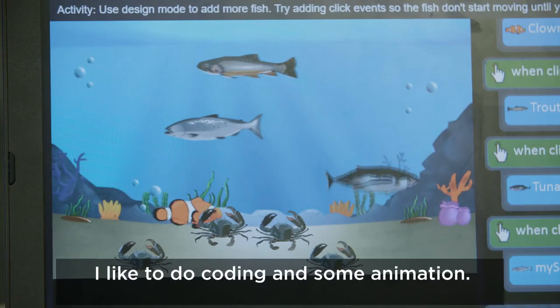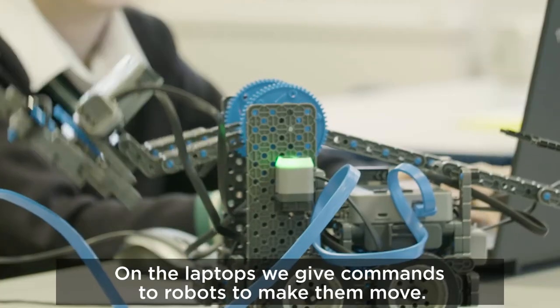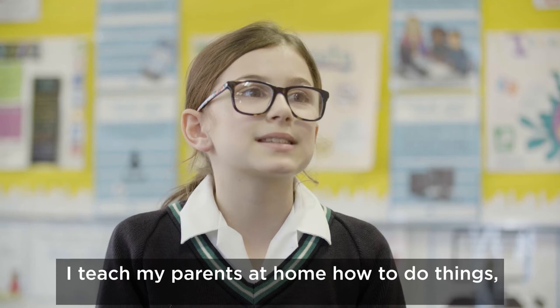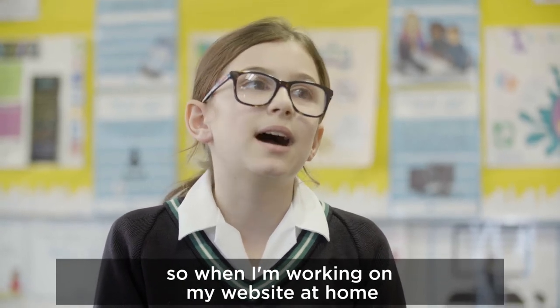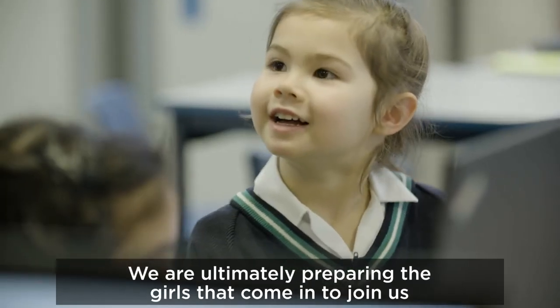I like to do coding and some animation on the laptop. We give commands to a robot to make it move. I teach my parents at home how to do things — so when I'm working on my website at home, my mum will ask what I'm doing and I'll show her how I use it.